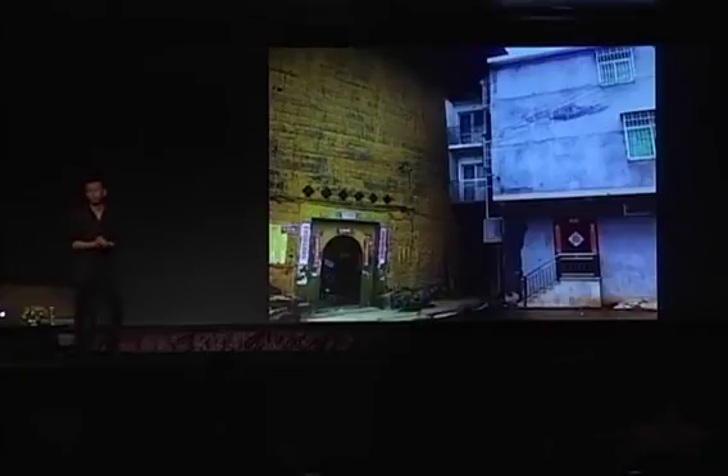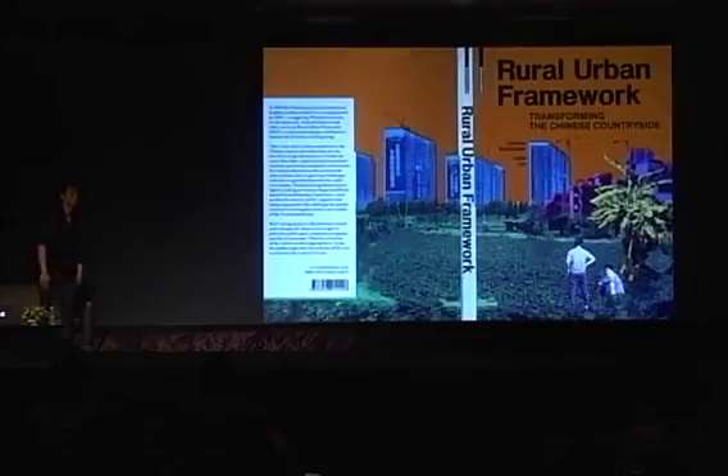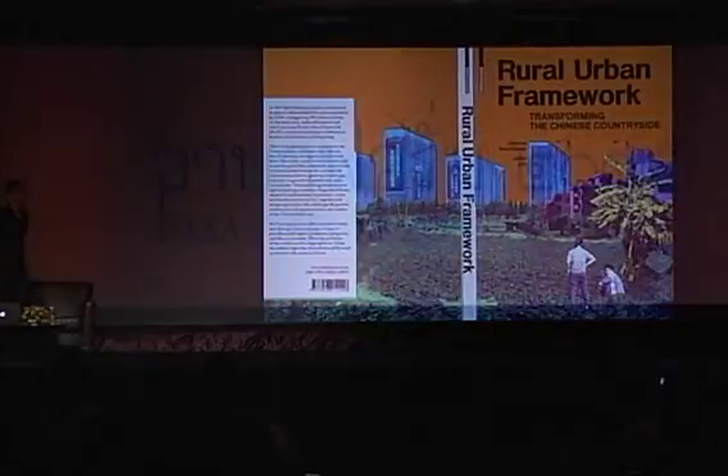Thank you. And thank you very much, John Lin, for such a wonderful lecture. Please welcome Ajahn Pi Lada, the moderator for this session.